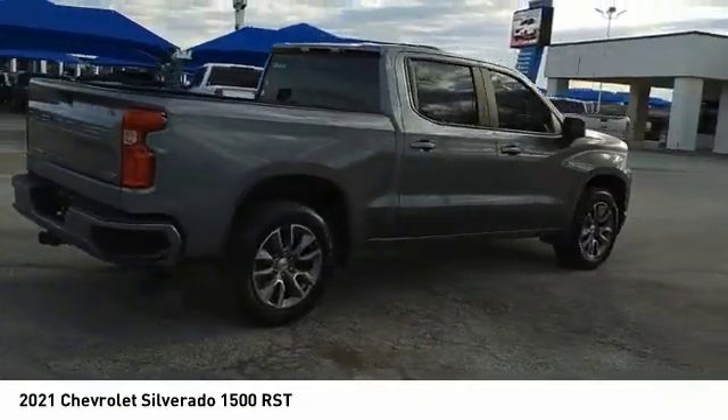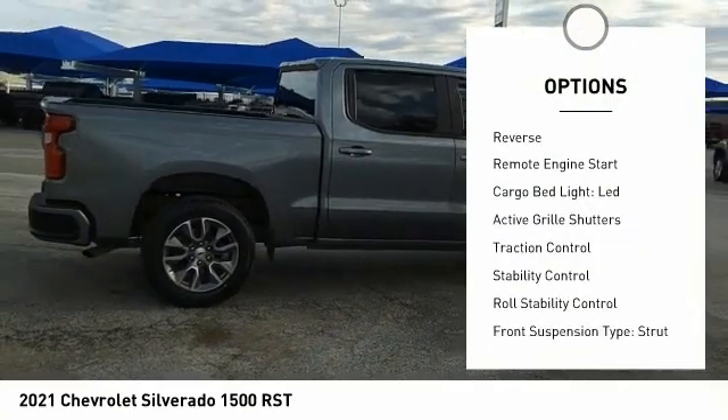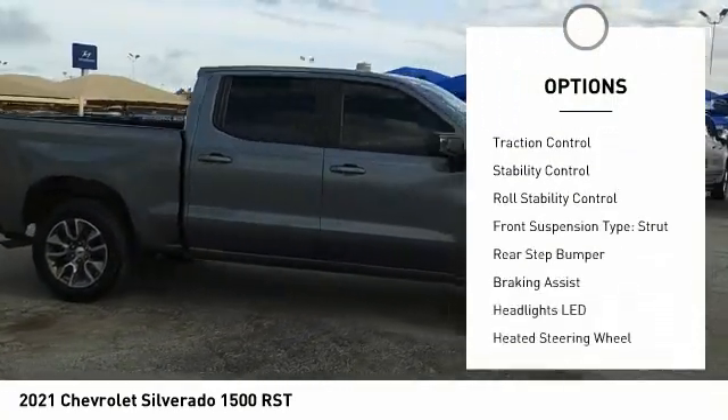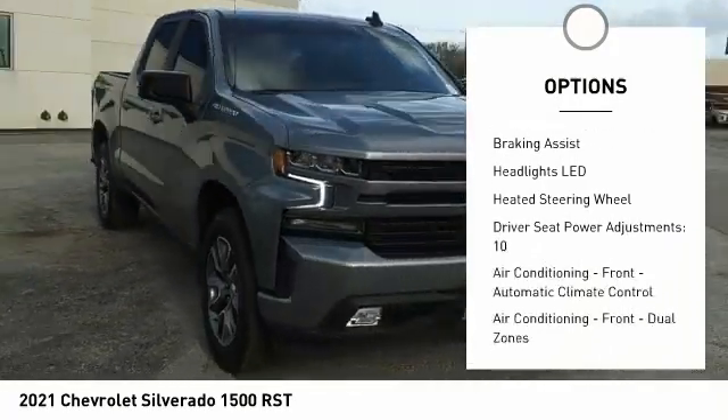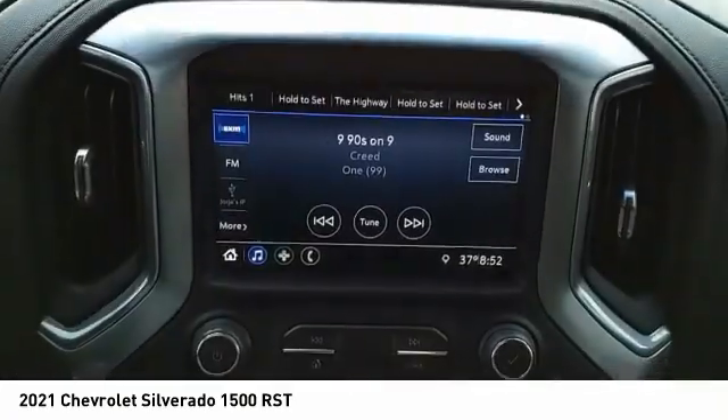Here are some of this vehicle's great options: power windows with safety reverse, remote engine start, cargo bed light, LED, active grille shutters, traction control, stability control, and roll stability control.